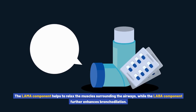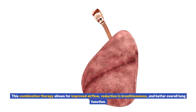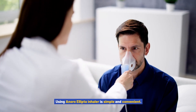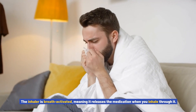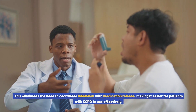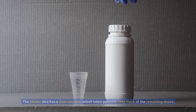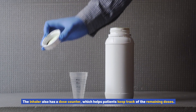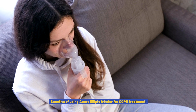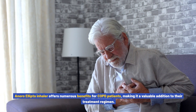By combining these two medications, Anoro Ellipto inhaler provides a dual action approach to COPD treatment. The LAMA component helps to relax the muscles surrounding the airways, while the LABA component further enhances bronchodilation. This combination therapy allows for improved airflow, reduction in breathlessness, and better overall lung function. The inhaler is breath-activated, meaning it releases the medication when you inhale through it, eliminating the need to coordinate inhalation with medication release. It also features a dose counter to help patients track remaining doses.